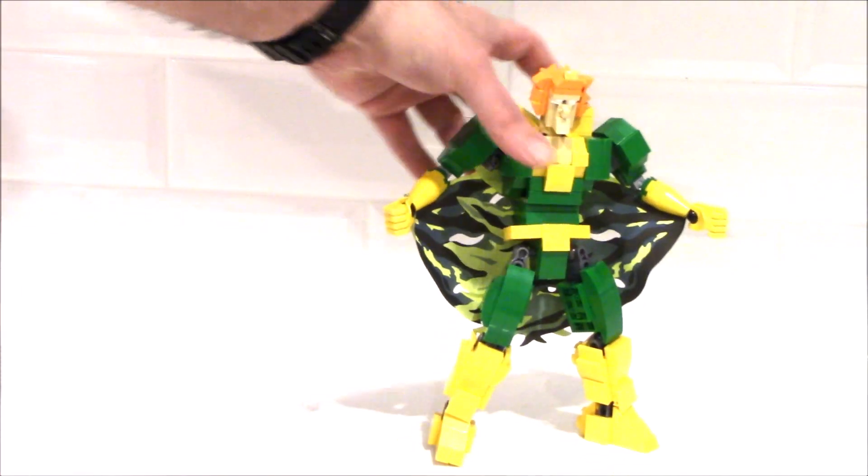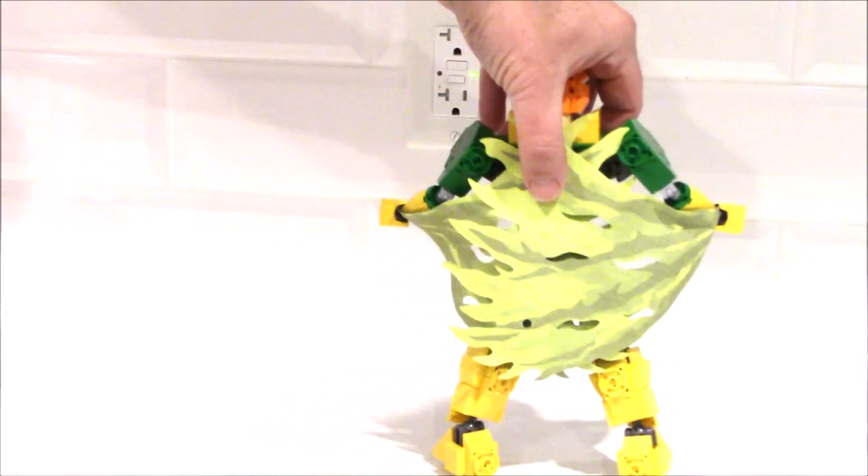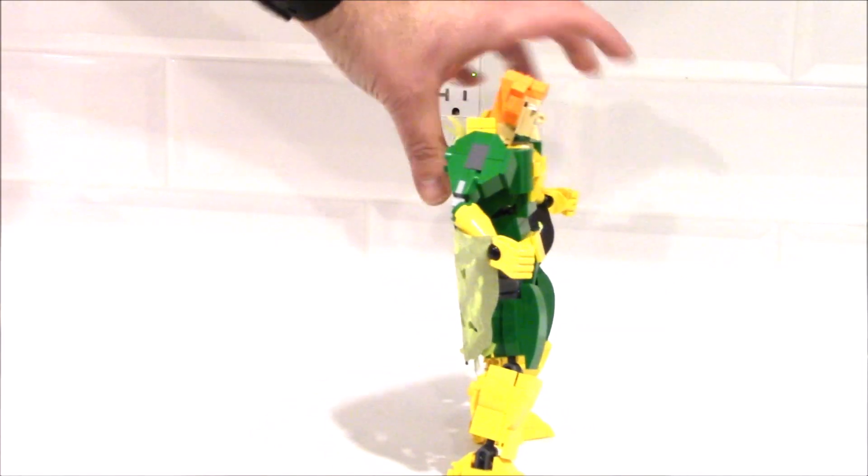And his wings — I used some old dragon wings I had from a Ninjago set, and you can see here, pretty cool.